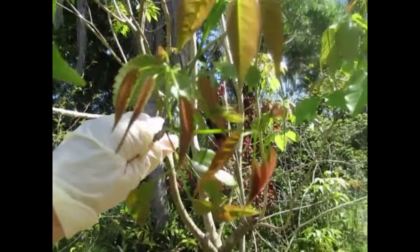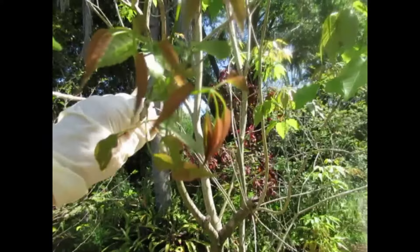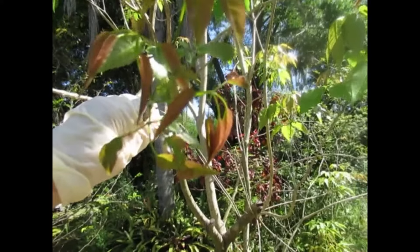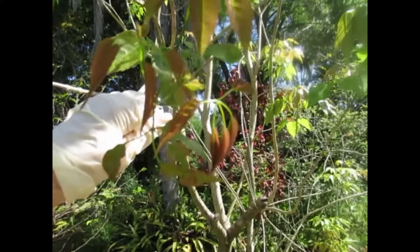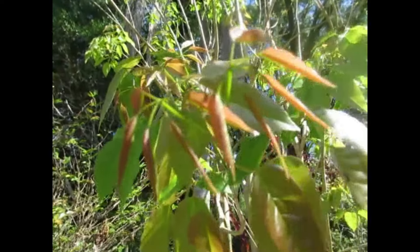This is some new growth on the rosy tabebuia tree. It's already gone through the bright red stage. Now it's fading out into that coppery color. It will go a little yellow and then eventually turn green. The rosy tabebuia tree.